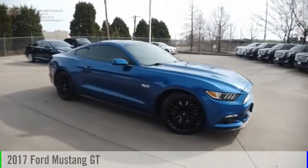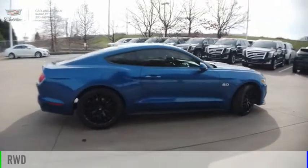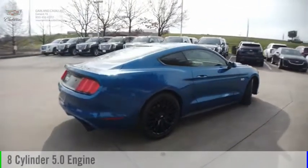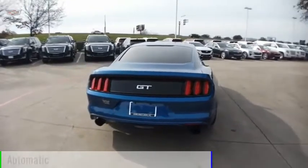Take a ride in the 2017 Mustang. This vehicle is powered by a rear-wheel drive, 8-cylinder, 5.0-liter engine, and comes with an automatic transmission.